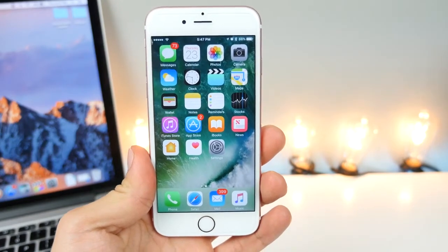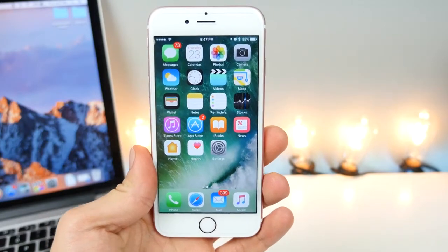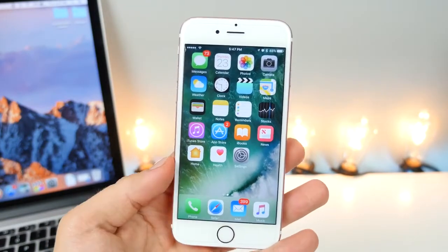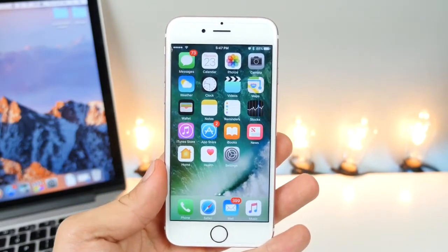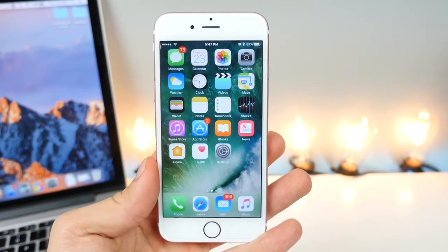Hey guys, EverythingApplePro here with another hidden features video. This time 25 more. I've already made two of these and we're still finding more features all of the time. All of the biggest ones have already been discovered, but there's a lot of smaller interesting refinements that I want to share with you in this video.